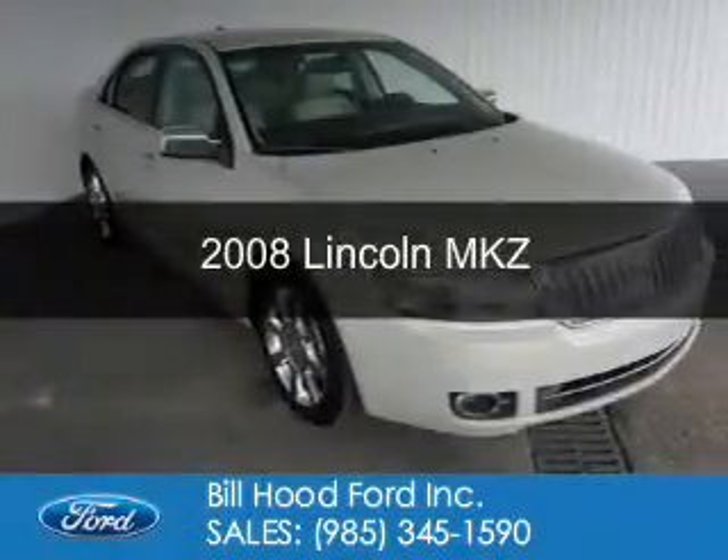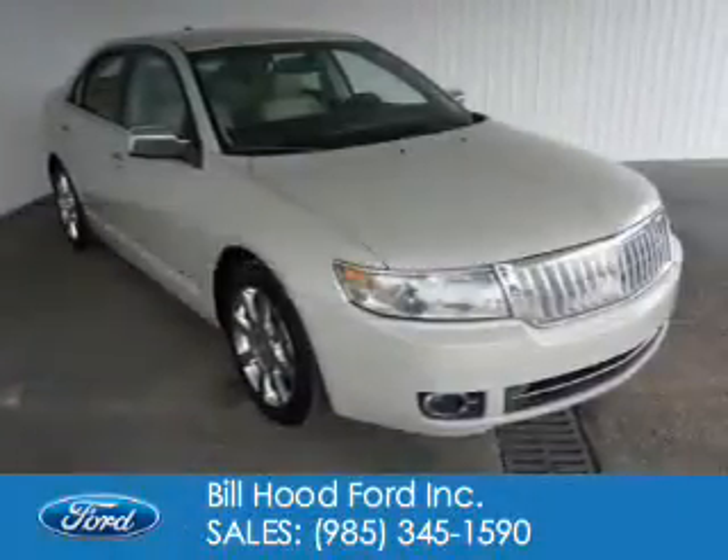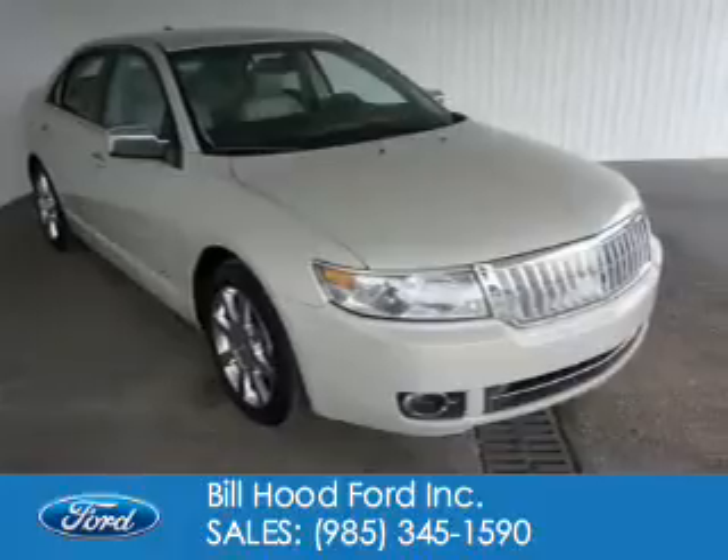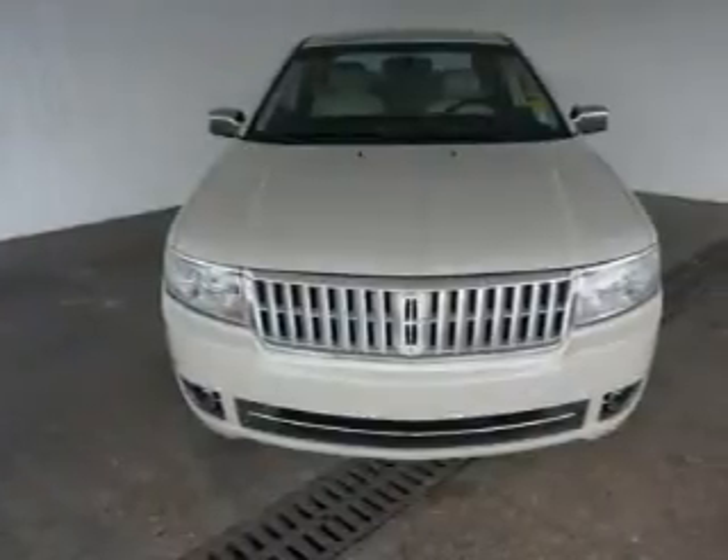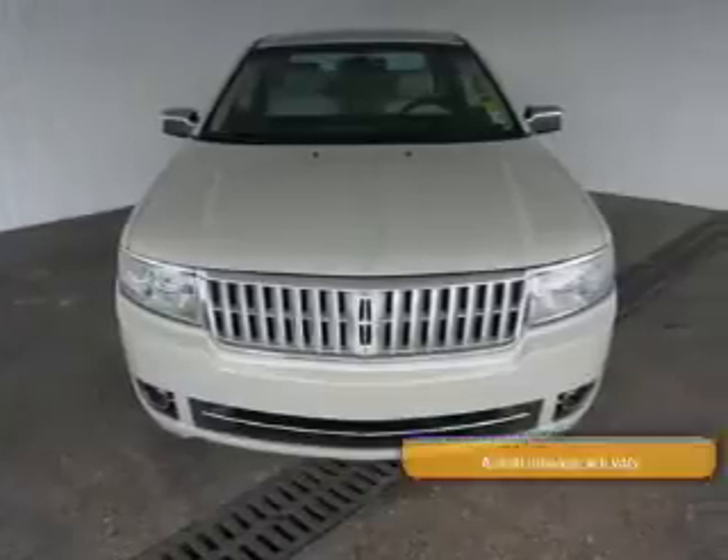This is a used 2008 Lincoln MKZ, powered by front-wheel drive, a 3.5-liter six-cylinder engine, and a six-speed automatic transmission.